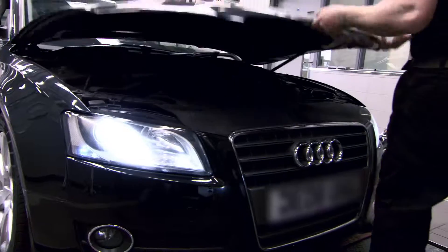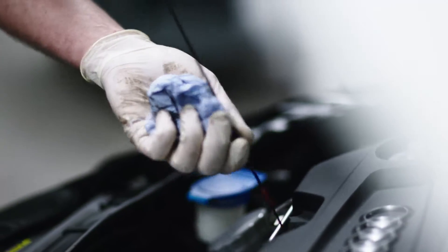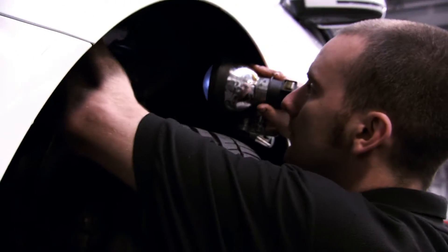We check the engine's general condition and fluid levels, and look at the suspension and steering to see if there's any fatigue or excessive play.